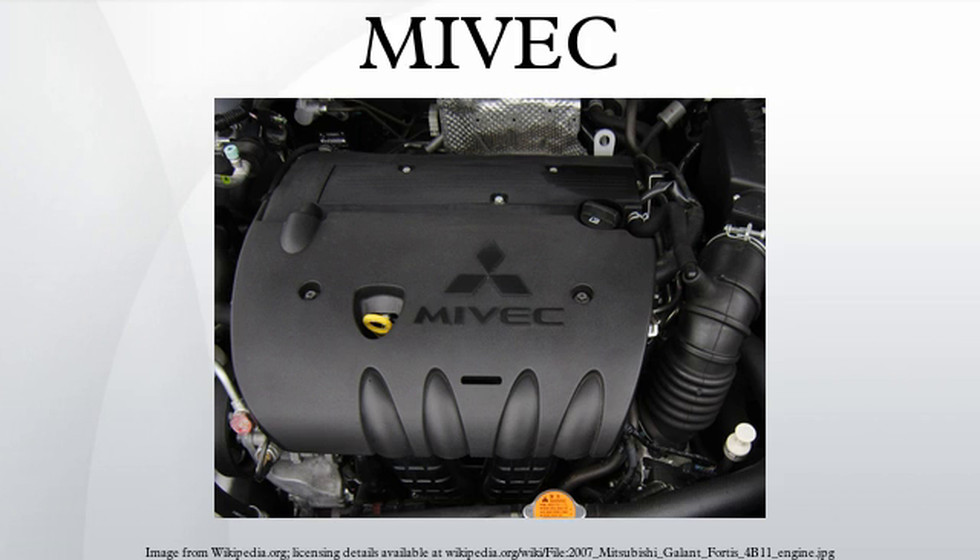In essence, MIVEC serves the same function as swapping cams, something that car racers might do when modifying older design engines to produce more power. However, such swaps come with a compromise, generally yielding either greater low-end or more high-end horsepower, but not both. MIVEC achieves both goals. With MIVEC, the cam swap occurs automatically at a fixed engine speed. The cam switch operation is transparent to the driver, who is simply rewarded with a smooth flow of power.